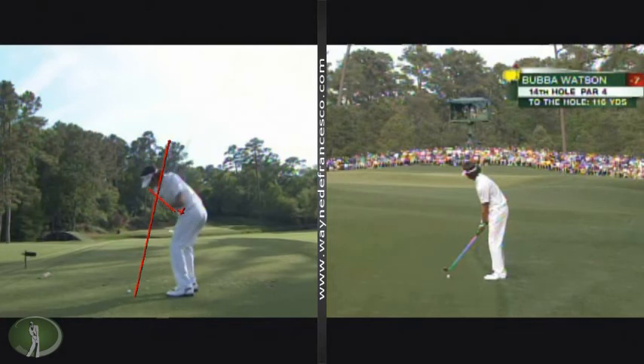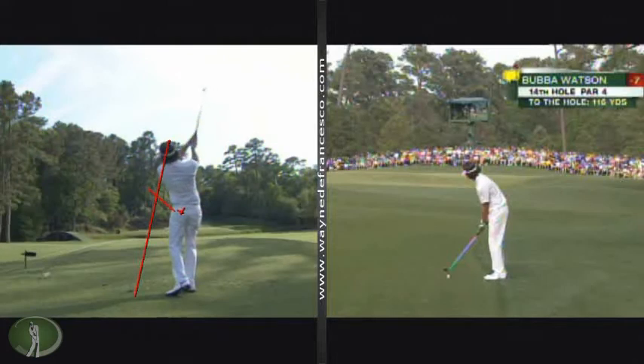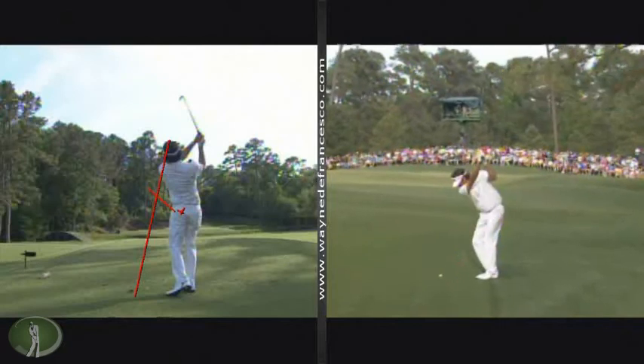There goes the shaft shallowing, head lowering — so even though the swing is odd looking and idiosyncratic, you see the same technique items that you see in a lot of the great swings.